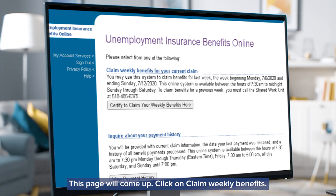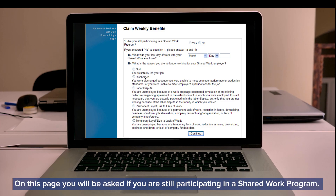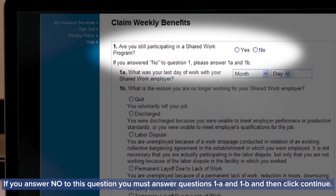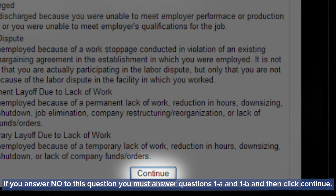This page will come up. Click on claim weekly benefits. On this page you'll be asked if you are still participating in a Shared Work program.